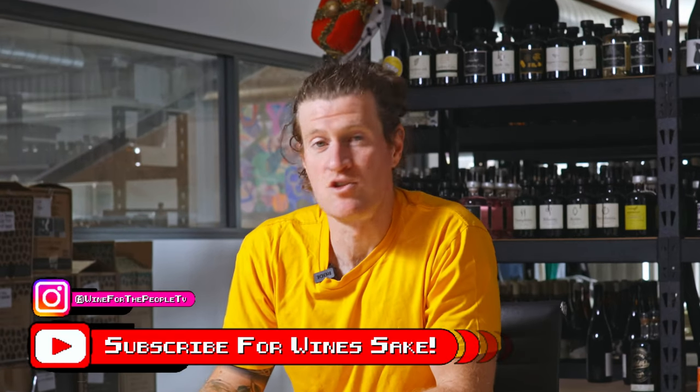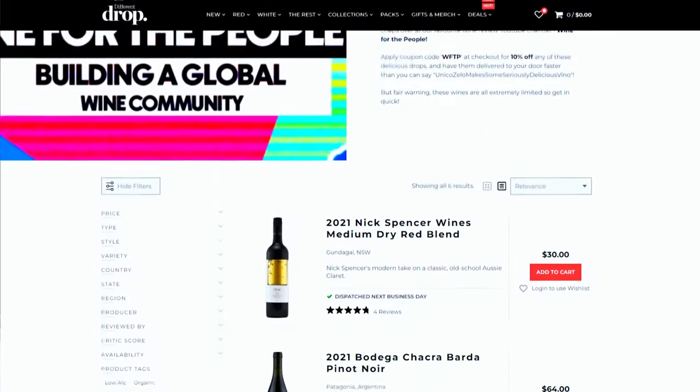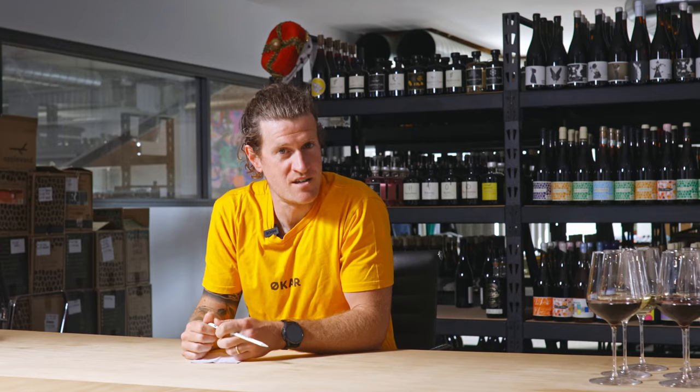G'day guys, welcome back to another episode of Wine for the People. Thanks so much for joining us. We're going to be blind tasting three different wines today, telling you how much we'd spend, how many we'd buy, and if you're interested in any of these wines, jump on the Discord link below. You'll find a discount on the Different Drops website. This week we're tasting wines all from the same region and we need to try to guess what that region is. Let's get into it.